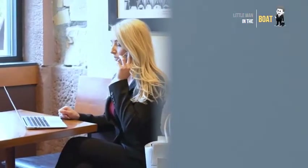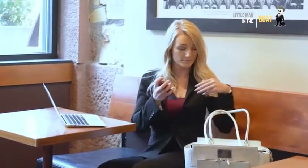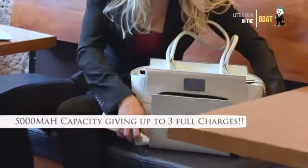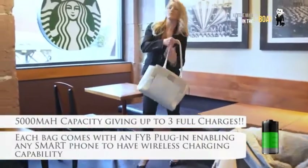A dead phone is the perfect way to ruin a good day. But with a smart handbag, you'll never have to worry about that again. Simply drop your phone into the charging pocket and keep your phone up and running for as long as you are.